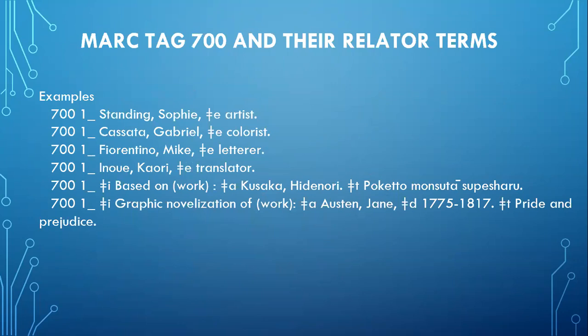Graphic novels have some specific contributors such as artists, colorists, and letterers. They often have translators as well. As stated earlier, they will also have adapters, but those are considered authors since they adapted an original work into a new work. In cases such as these, the 700 should also be included for the original creator.